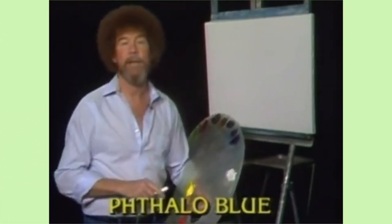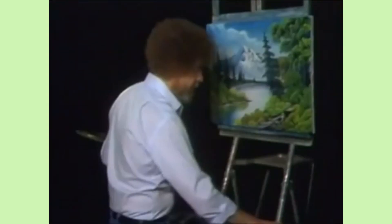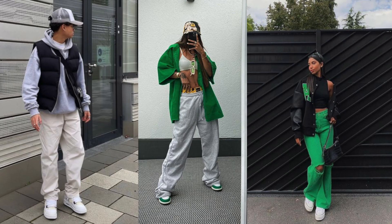Bob Ross is one of the most iconic painters and artists to ever exist. His artwork has inspired millions of people, including myself, so I decided to recreate his paintings as trendy fashion outfits.